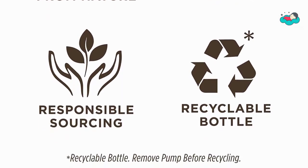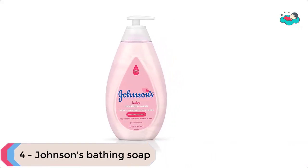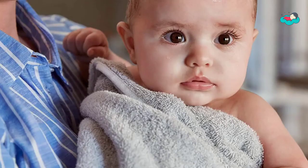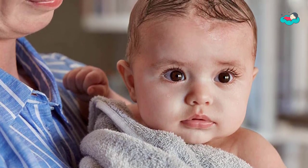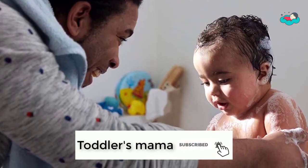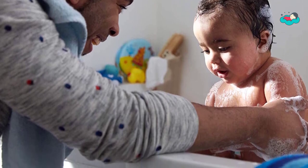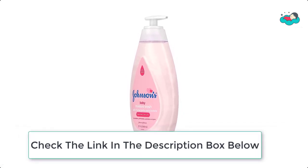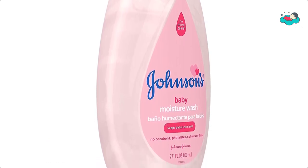At number 4 we have Johnson's bathing soap. Specially formulated for babies but suitable for the whole family, this nourishing baby wash forms a rich creamy lather that gently cleanses baby's skin, leaving it soft. Enriched with moisturizers and formulated to be gentle, never harsh, this baby wash helps maintain skin's natural moisture barrier. Johnson's Baby Moisture Wash is hypoallergenic, dermatologist tested, and free of harsh fragrances, parabens, phthalates, sulfates, and dyes.